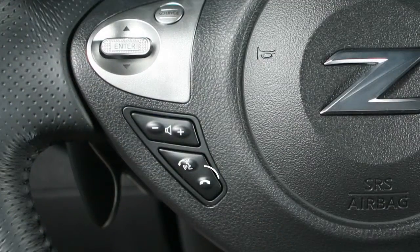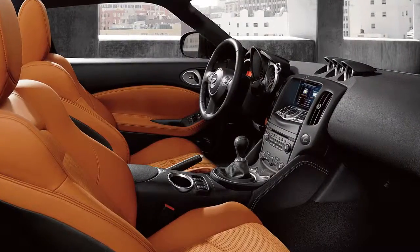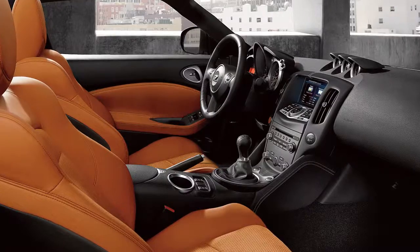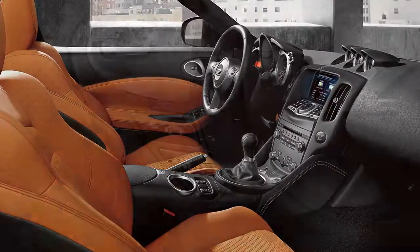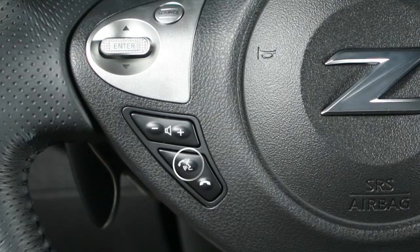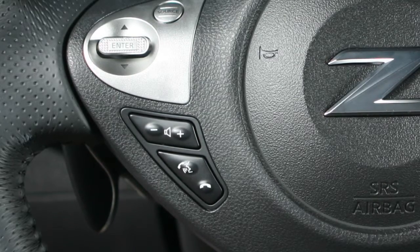To end a call, press the phone end button on the steering wheel. When an incoming call is placed to the connected phone, the ringtone will sound through the Bluetooth system. To answer the call, press the phone send button. To reject the incoming call, press the phone end button on the steering wheel.